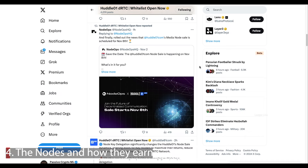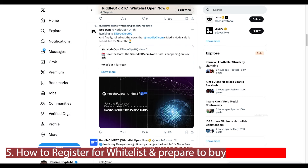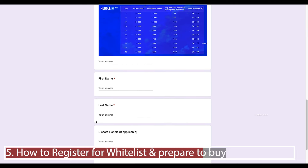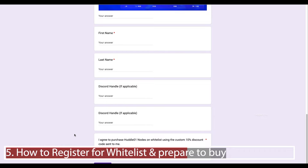Let's look at how you can register for the whitelist sale and get your wallet ready. Step one: go to the whitelist form. The deadline is Tuesday the 5th of November at 4am UTC or 12:30am EST, as they need time to process whitelisted addresses. The sale opens on the 6th of November at 12:30am EST. The public sale is on the 9th of November. Fill out the form with your email address, whitelist wallet address, your name, last name, and your Discord or Twitter handle, then click submit.